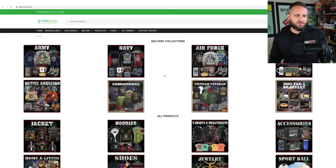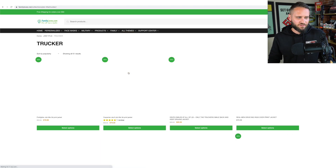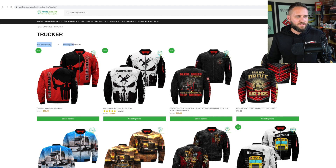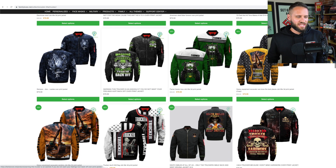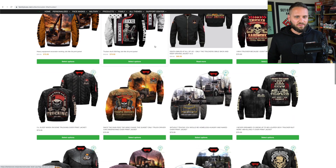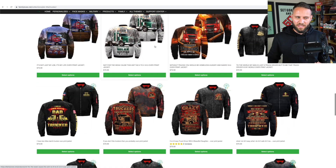You can see right on this store they've already done a fantastic job. They have army, navy, air force, coast guard. If we go into all themes here, they have native Americans, fishing, hunting, viking, Jesus, yoga, nurse, police officers, firefighters, zodiac, skull, trucker, teacher, photographers, and autism awareness. If we click into trucker, they have 51 results. I want to break down some of the things they've done with their product choices that are allowing them to create much more unique products than what you typically see on print on demand stores.